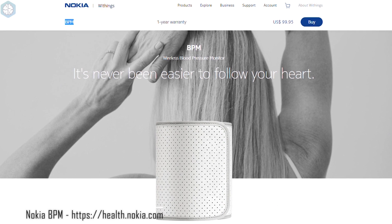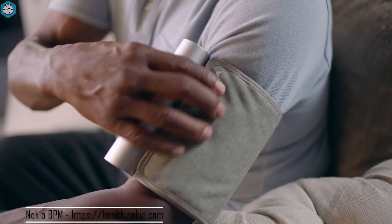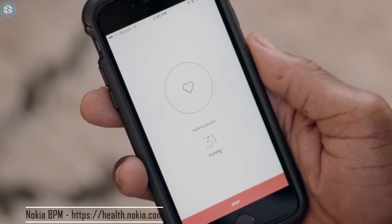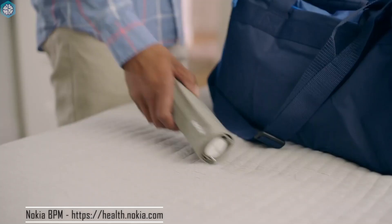Developed by Withings, a Nokia company, this device is a wireless blood pressure machine. When you turn it on, it automatically launches the Health Mate app, takes your blood pressure, and stores the reading in the app. Your results sync with the Health Cloud platform and are displayed in a chart. With a few taps on your smartphone, you can share your data with your doctor or medical professional.